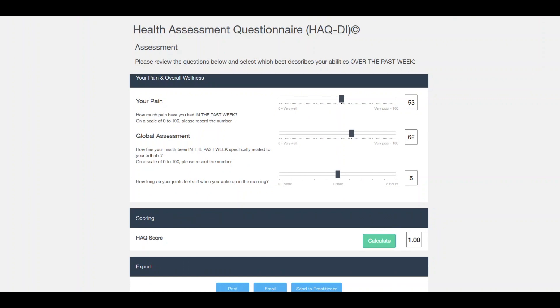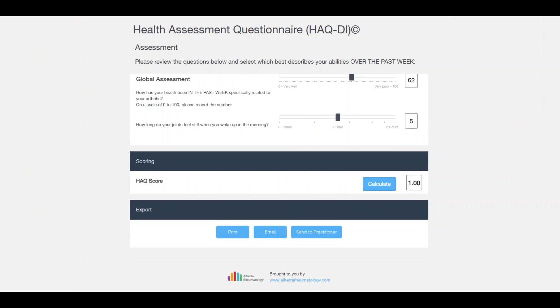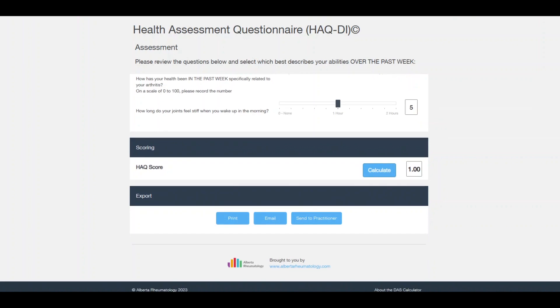Let's see if it works now. We've got a score of 1.0 — the highest score is three. What's really helpful about this is that there are different ways to be able to share this information with your rheumatology team.